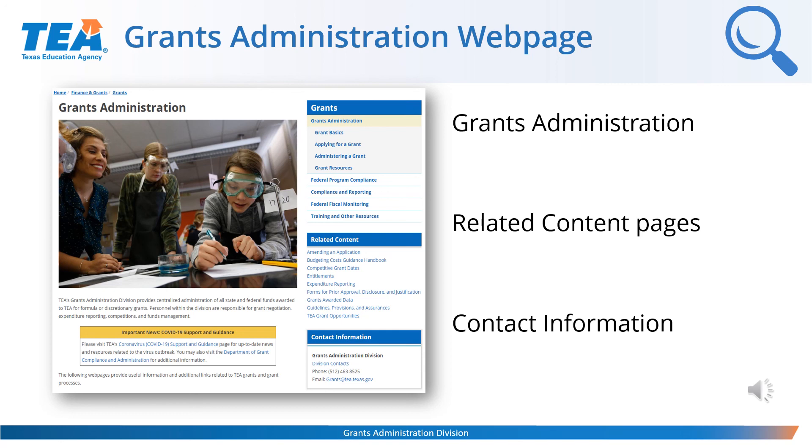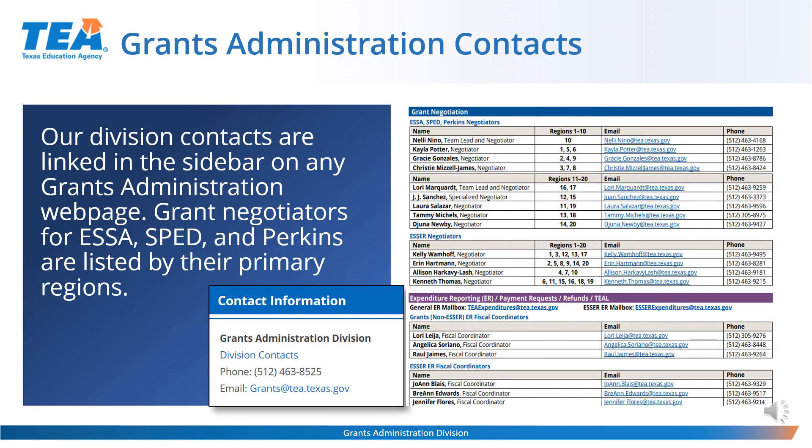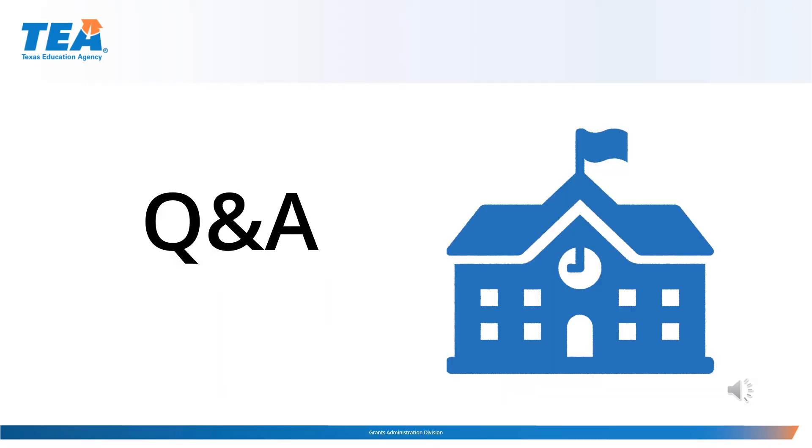The second blue bar titled Related Content Pages provides quick access to important and frequently needed information located on various web pages. The blue bar outlines Grant Administration contact information — by selecting the Division Contacts link, it will take you to a document that you can use to reach the Grants Administration Division. Grant negotiators are listed by region, our expenditure reporting team, and additional contacts for the Grants Administration team. If your questions are not answered during the course of this session, you can always send those questions to your negotiator or to the Grants Administration email box so that we can answer your questions. Especially if the question is specific to your grant, we can look at your application to make sure you have everything correct and that you have documented what you need.